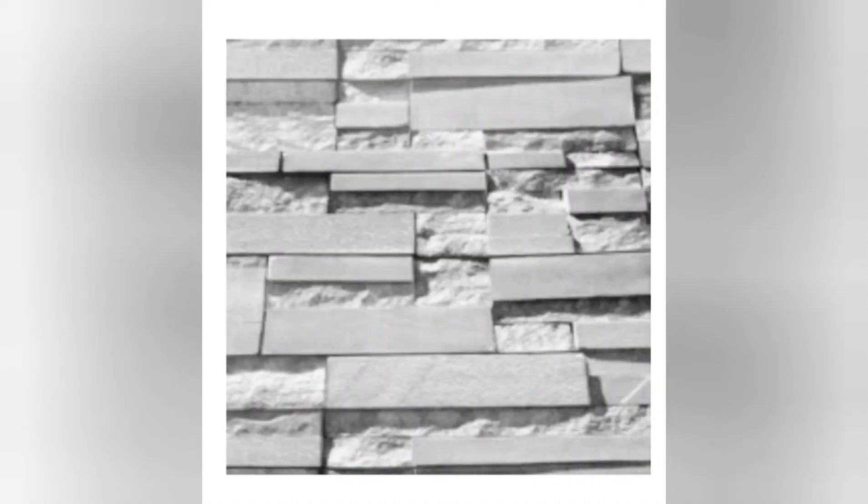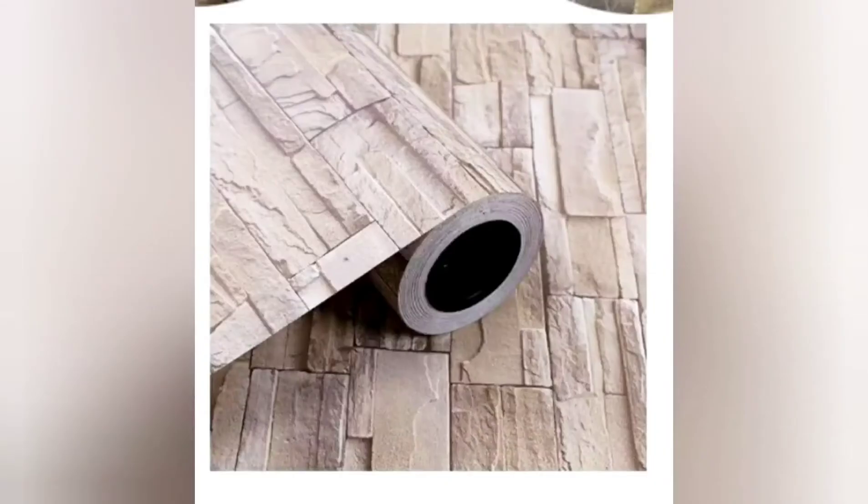Now I am going to take a look at the wallpapers. This is a peel and stick paper — a roll and stick type.